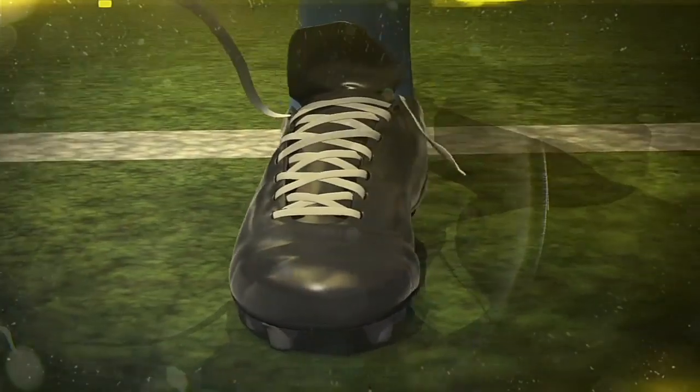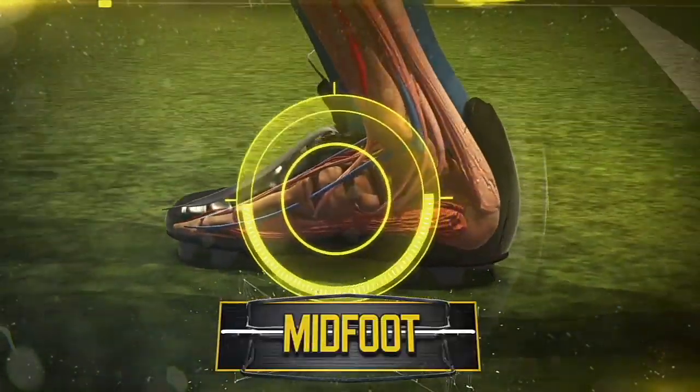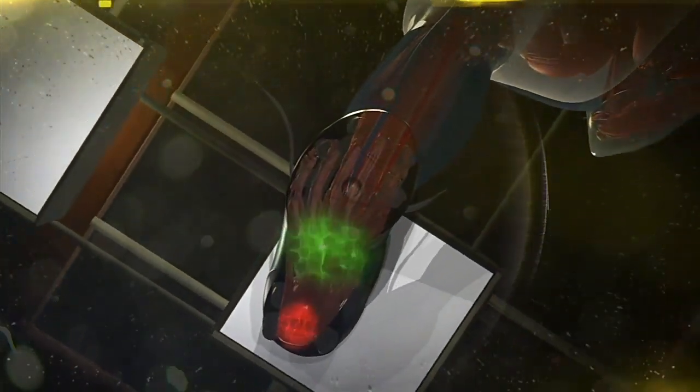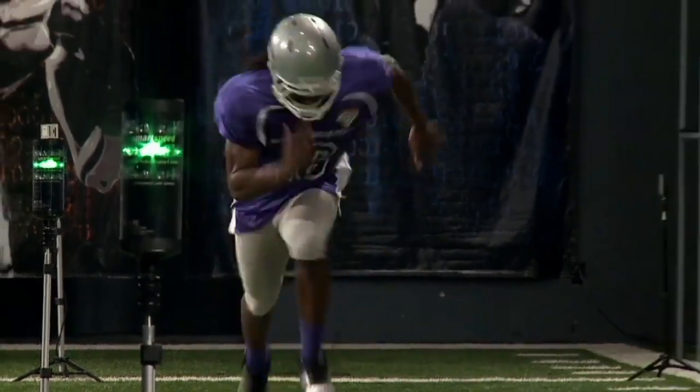Like a barefoot runner, Robinson relies on his midfoot to make contact with the ground. Compared to a heel strike, this puts a larger area in contact with the ground, dispersing and reducing impact body weight forces by up to half, allowing Robinson to literally be lighter on his feet.